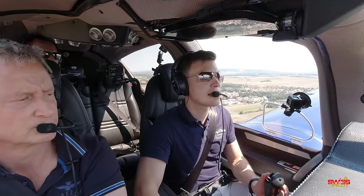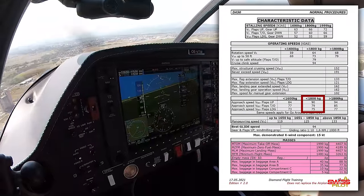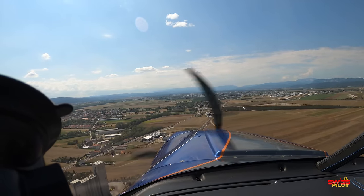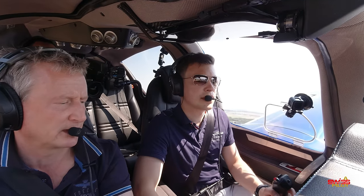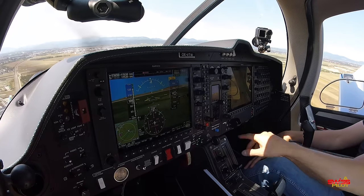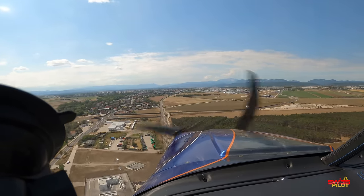Approach speed is 80 to 85 knots with a target of 75 knots just before touchdown. The gear is down, flaps are set for landing. Flaps landing speed was below 190 knots; now we're at about 80–85 knots on short final, as briefed.